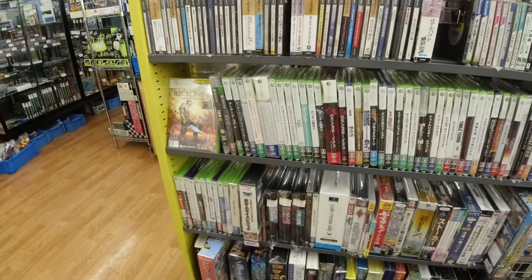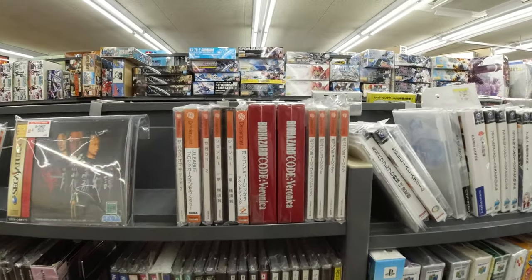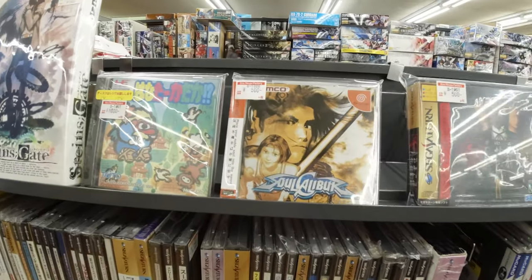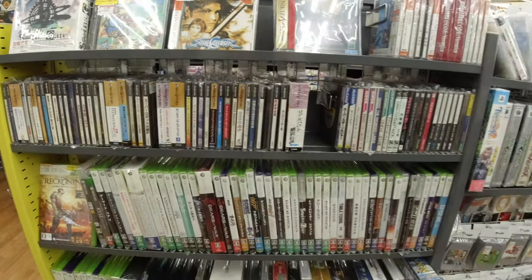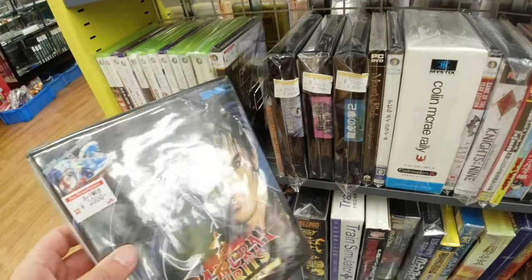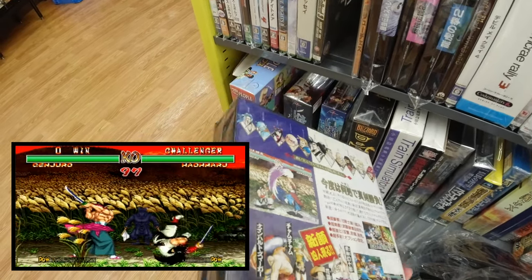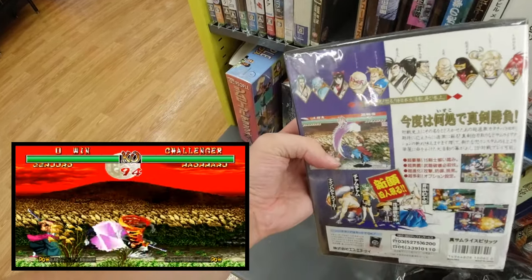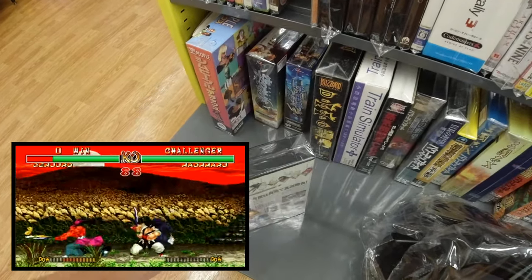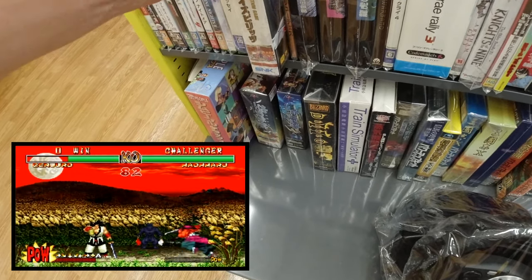We got some Dreamcast, Xbox 360. Here we got Biohazard — Resident Evil — good game. And this one is definitely good: Soul Calibur, the first one — played that a lot when it was released. And we got some Neo Geo AES stuff — Samurai Showdown 2. I already bought this game for 1,900 yen, and here it's for 3,000 — still not a bad price, and it's a good game you need in your collection.